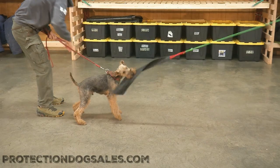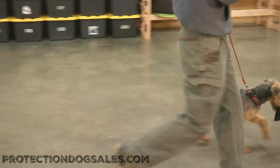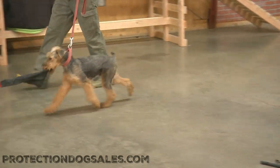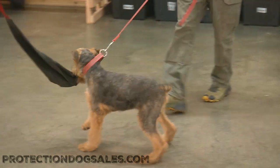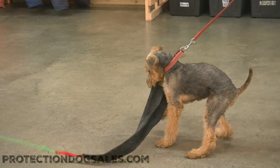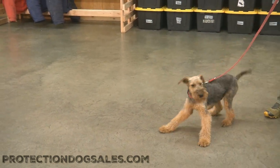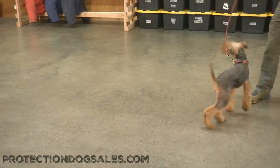We've developed several Airedales here at Protection Dog Sales, the world leader in home raised personal protection dogs. Bo is just a project we've got going on here. He's sweet, he's happy, he's fun, and he shows a lot of natural protective instincts already.